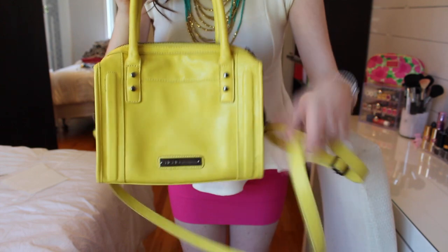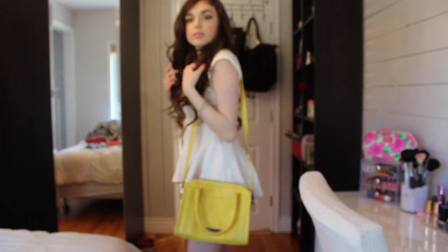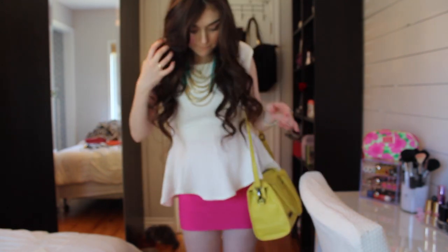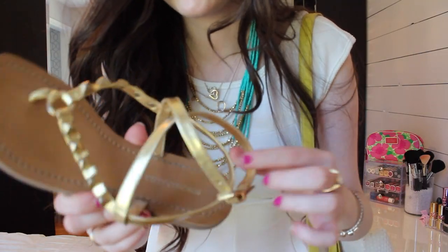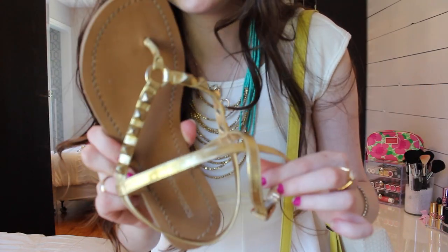I'm wearing this bag which is from BCBG Generation — I got this last year so I'm not really sure you can still find it. That is the final outfit. For shoes I wore these sandals from BCBG; they're just gold and they go around your ankle a little bit.